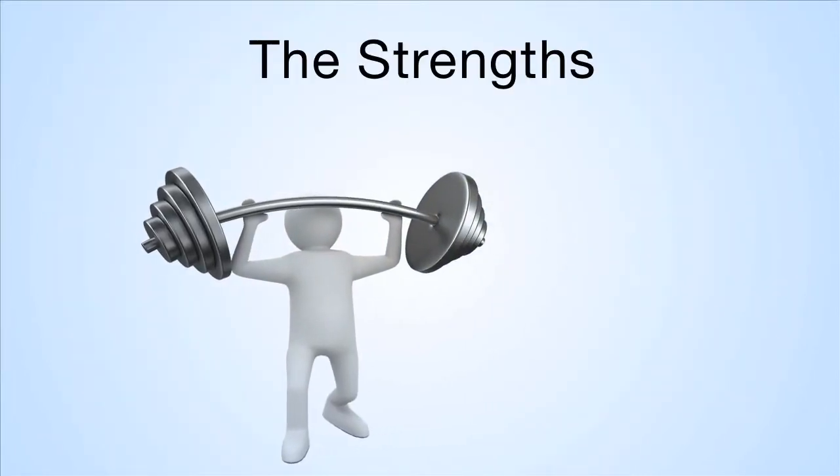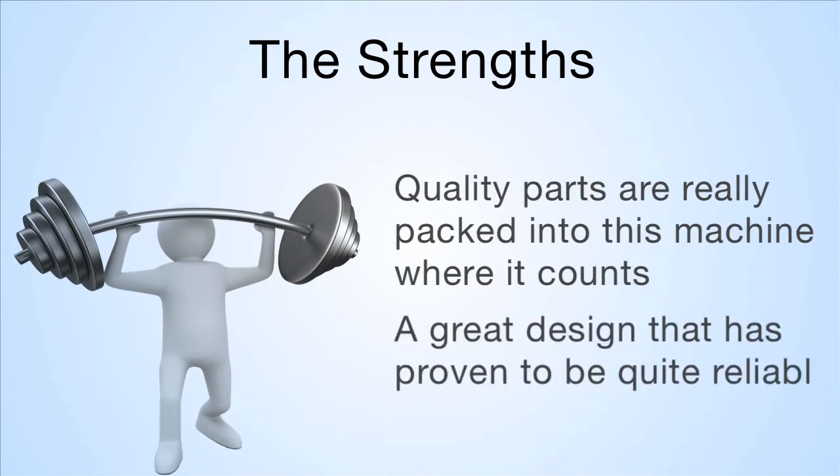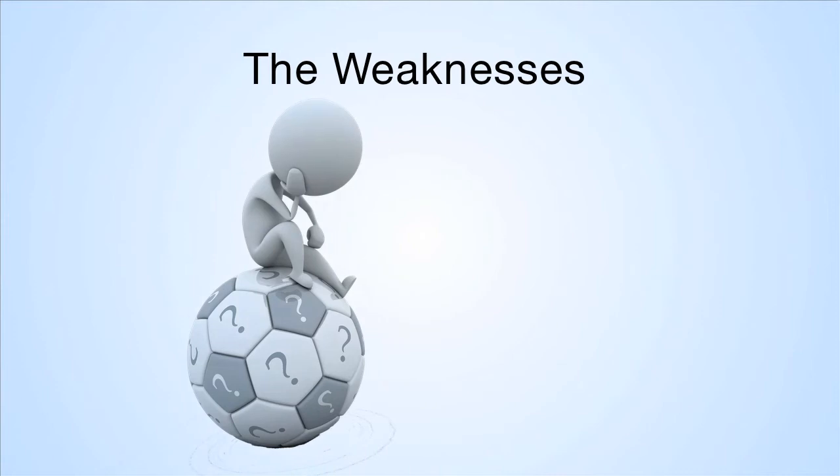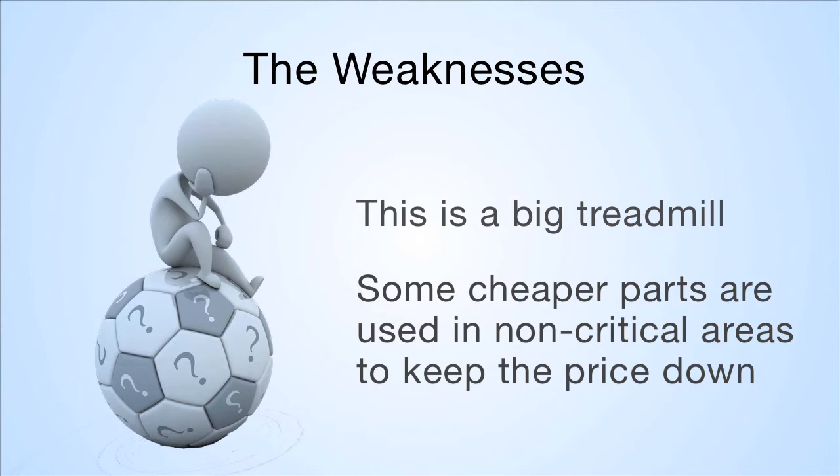The strengths of the HealthRider H110T are that quality parts are really packed into this machine where it counts, and a great design that has proven to be quite reliable. The weaknesses are that this is a big treadmill and some cheaper parts are used in non-critical areas to keep the price down.